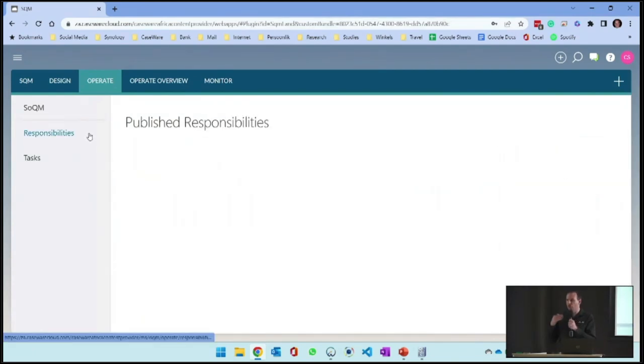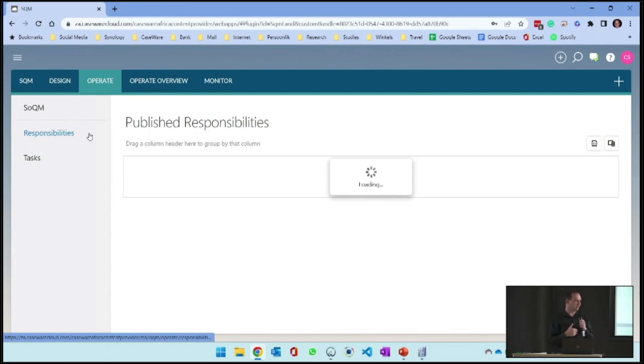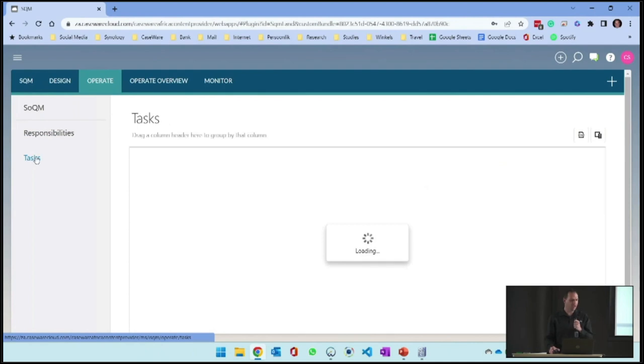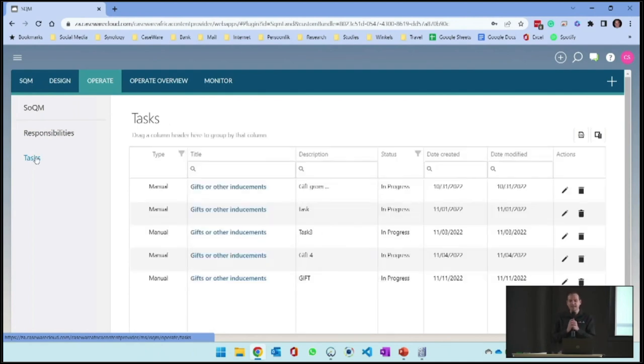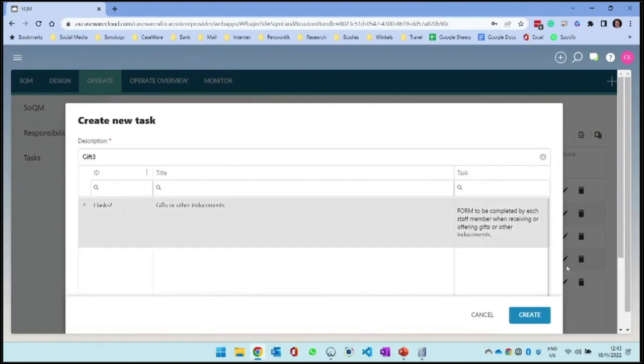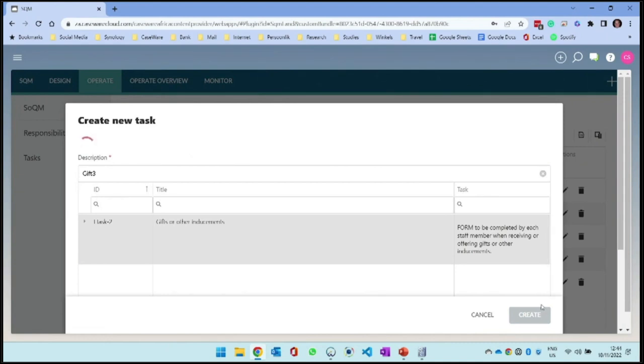If I need to know who is responsible for what within the system, I can click on responsibilities and see who in the firm is responsible for what and who has been published. Then within the tasks module, I can see tasks generated for me. If I already generated a few manual tasks - if it was automated, the task will generate, you'll get an email and a link to come and complete the task. Let's say I receive a gift. I will go and add a new task, select gifts or inducements, and create a task for myself.